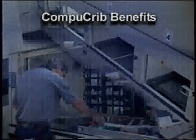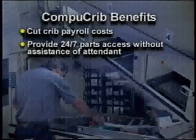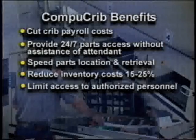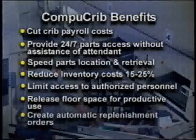With CompuCrib at work in your plant, you'll cut crib payroll costs, provide 24-7 parts access without attendance, speed parts location and retrieval, reduce inventory cost 15 to 25 percent, limit access to authorized personnel, release floor space for productive use, and create automatic replenishment orders.